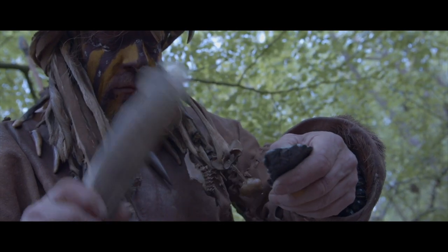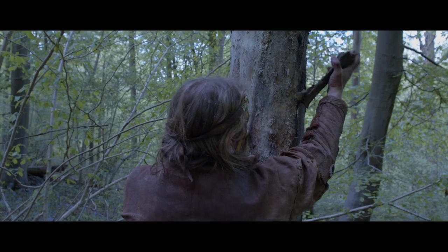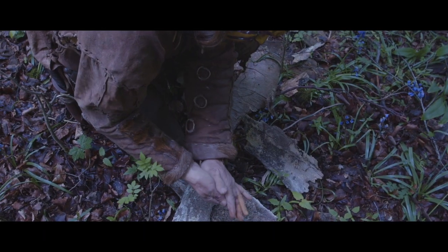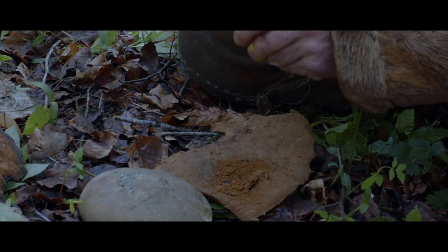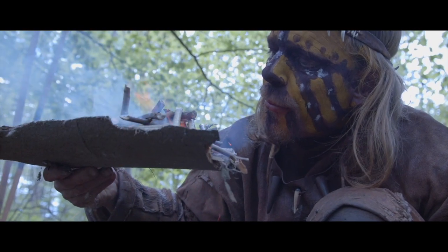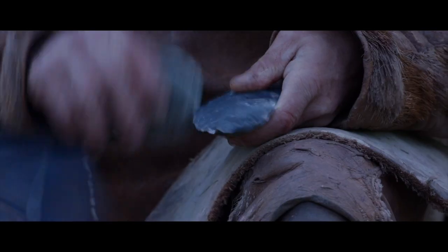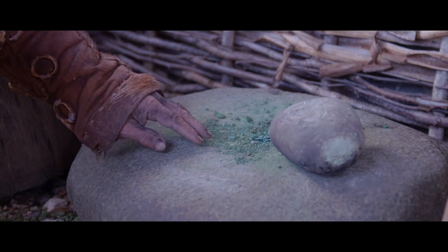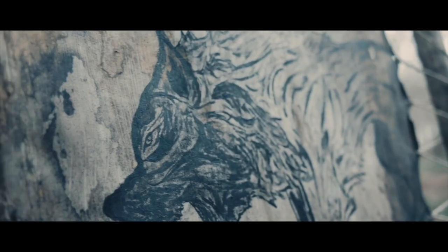I am Will Lord. For more than 40 years I've been experimenting with Stone Age technology and teaching what I have learned to members of the public. In this series I will be taking you back in time into the Stone Age, starting with mining to get raw materials such as flint, copper and ochre to produce tools and ancient art.